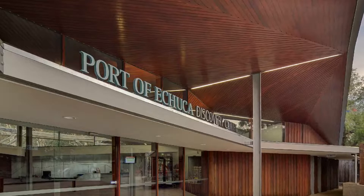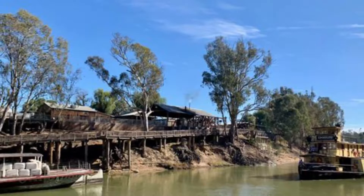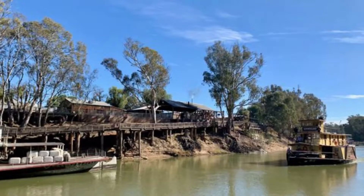Number two: Echuca Wharf and Murray Esplanade. Echuca's heritage-listed wharf, lifted over the Murray River on a rickety timber scaffold, is as evocative as it gets. Pause here to contemplate the muddy Murray, the river red gums on the banks, the old cranes, and the fine old paddle steamers berthed below.